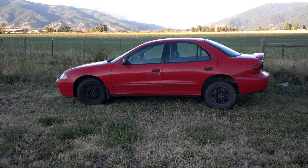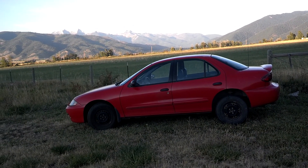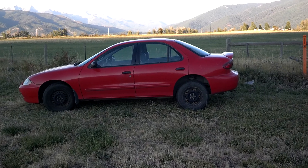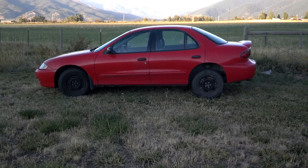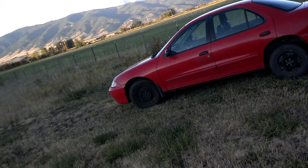Hi folks, Jeff from orangemt.com. We're going to take a look at a 2003 Chevy Cavalier. It's a 2003 automatic and it's a nice car, but there is a problem with it — the gauges don't work, and that was a very common thing we saw before the bankruptcy of GM.